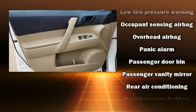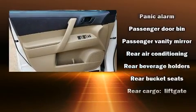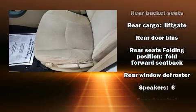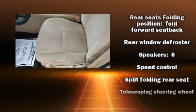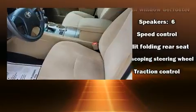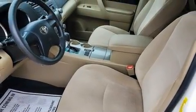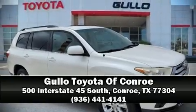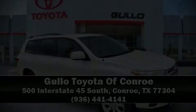keeping you on your intended path. A Carfax History Report provides you peace of mind by detailing information related to past owners and service records. Our experienced sales staff is eager to share its knowledge and enthusiasm with you. We are here to help you!